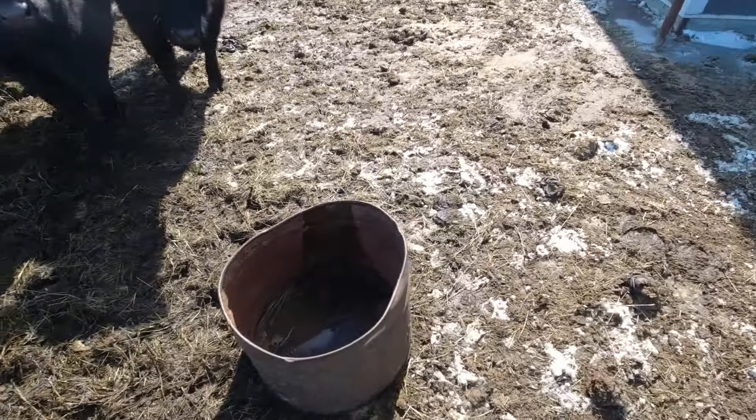We're flip-flopping this mineral tub back and forth so both groups can get some. We've got some fancy stuff in this mineral to keep them from shedding specific pathogens that we don't want their calves to be getting, so it's pretty important for them to get that.